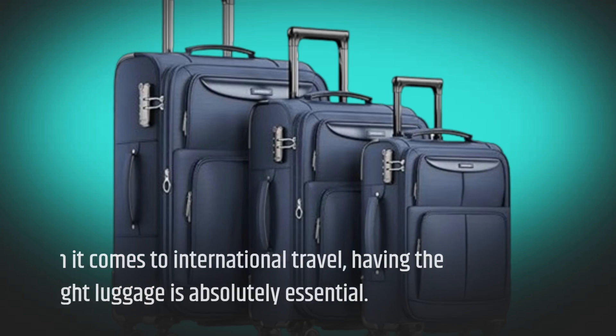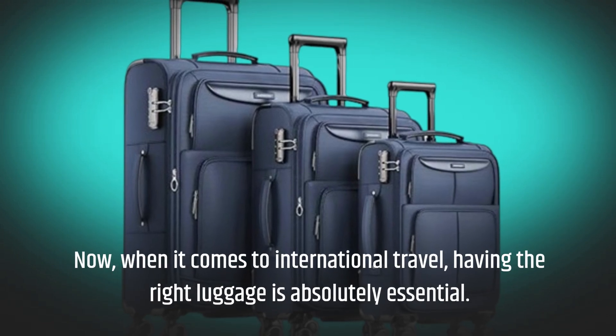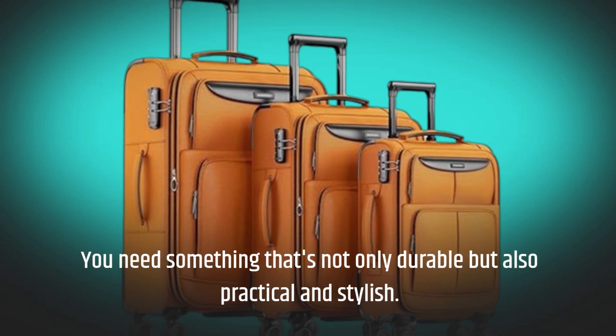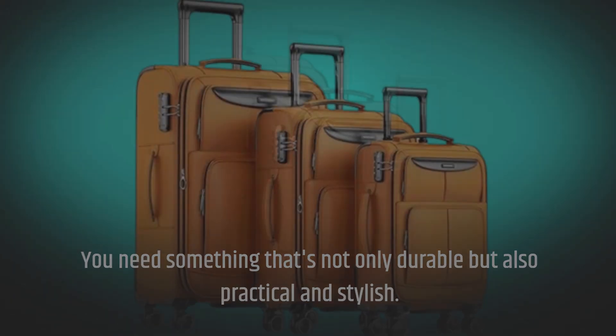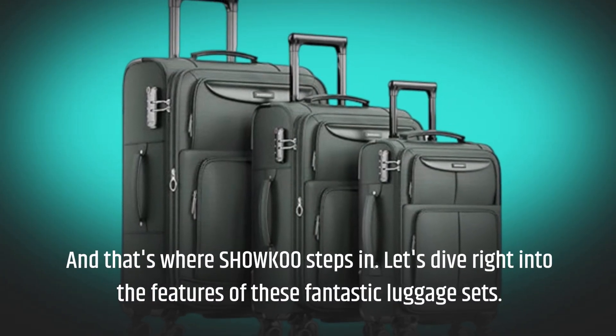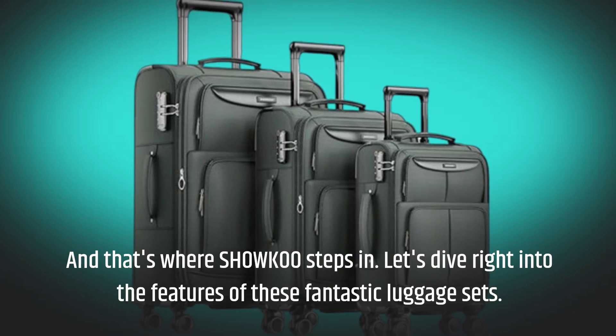When it comes to international travel, having the right luggage is absolutely essential. You need something that's not only durable but also practical and stylish. And that's where SHOWKOO steps in. Let's dive right into the features of these fantastic luggage sets.